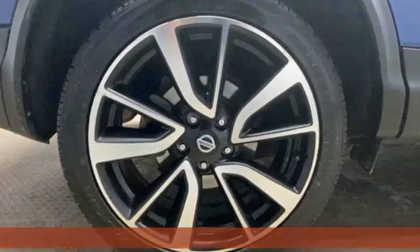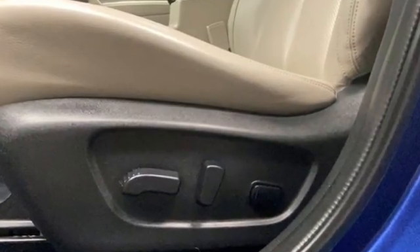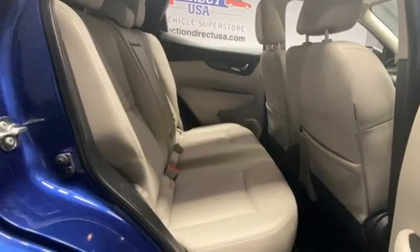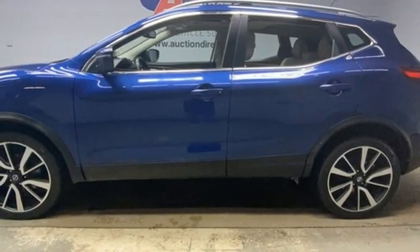Continuously variable automatic transmission. Front heated leather bucket seats. Integrated navigation system with voice activation. Autonomous cruise control. Dual zone climate control. Remote engine start.